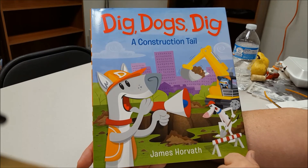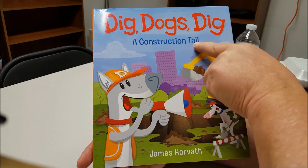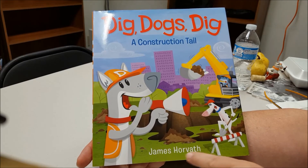Dig, Dogs, Dig. A Construction Tale by James Horvath.